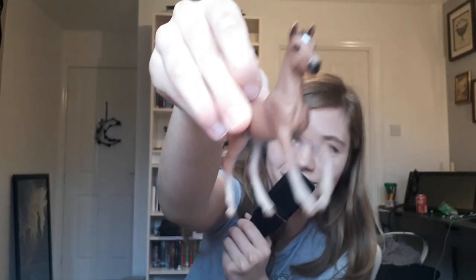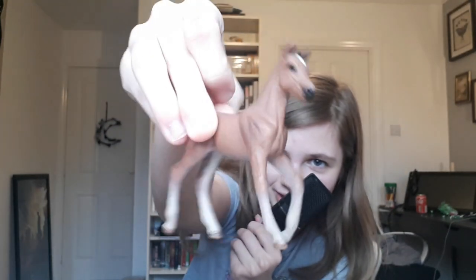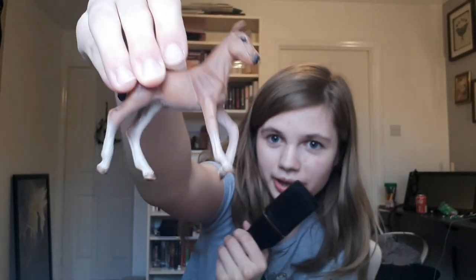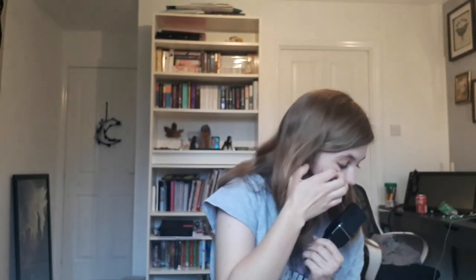Then we have this foal — I found this one on the catalog as well. This one is a Hanoverian foal. I almost dropped him! He's very cute, so nice. I don't know whose foal he is but there's the foal.